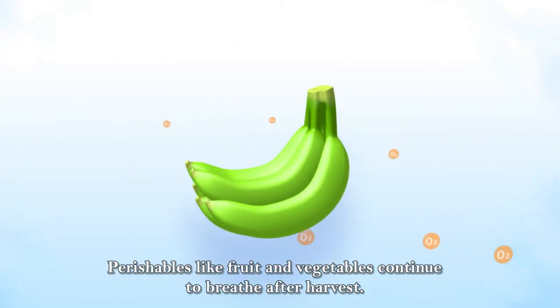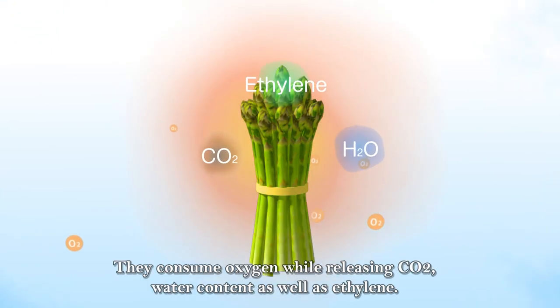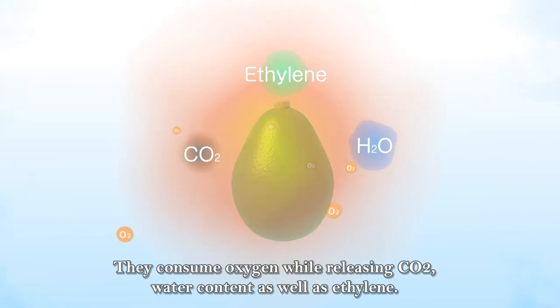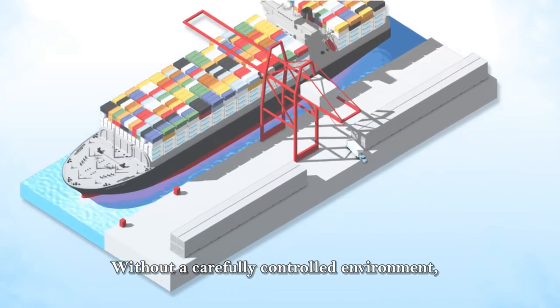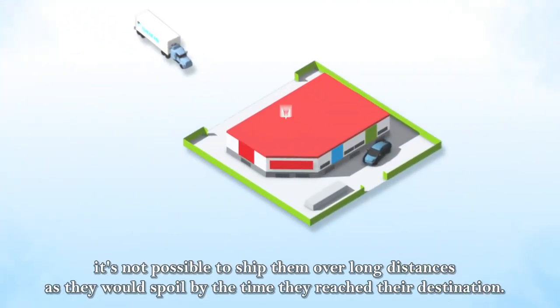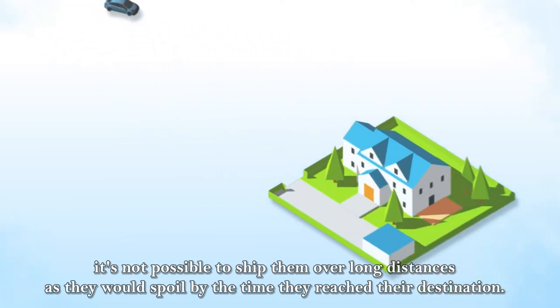Perishables like fruit and vegetables continue to breathe after harvest. They consume oxygen while releasing CO2, water content, as well as ethylene. Without a carefully controlled environment, it's not possible to ship them over long distances, as they would spoil by the time they reach their destination.